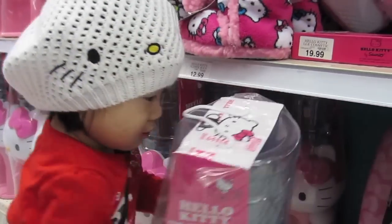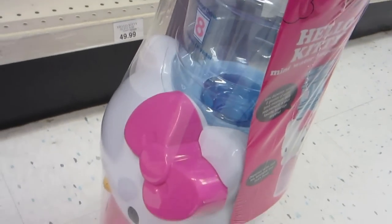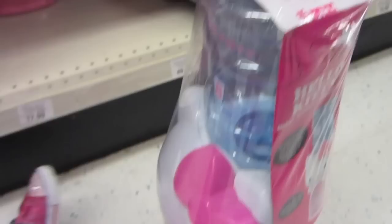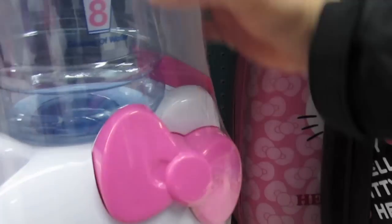We found our way into the Hello Kitty section right here. We can't open that, Lana — we have to buy it first. It's a little Hello Kitty water cooler!